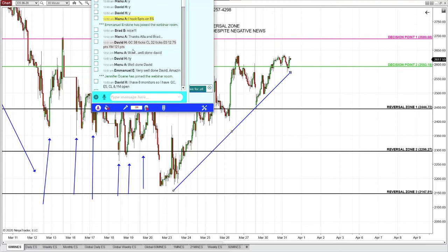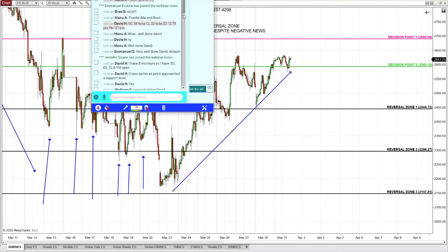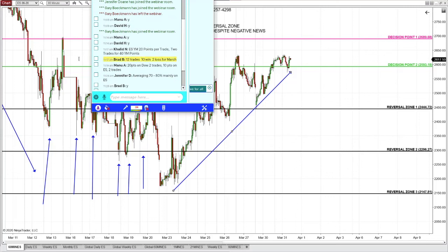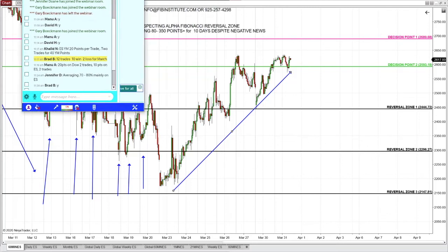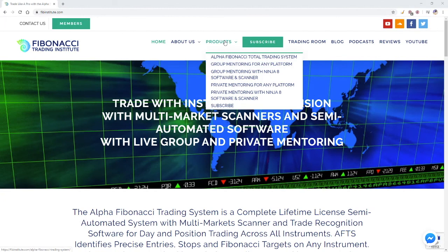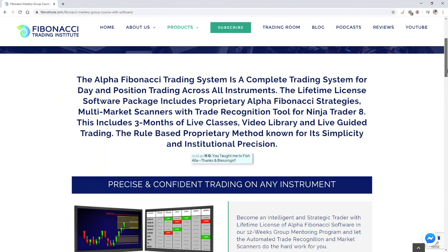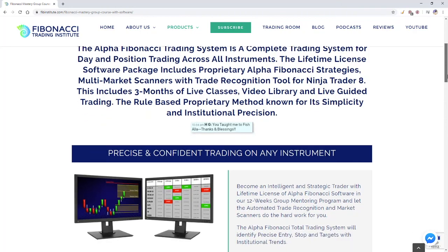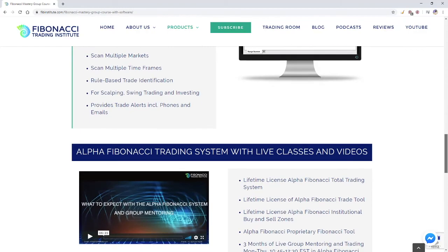From gold to oil, to Dow, to Euro, to pound, to any instrument you choose to trade — you decide, choice is yours. This is a stunning performance by Alpha Fibonacci traders spending very very little time in front of the screen. If you're ready to become a quality proactive trader and investor, I look forward to working with you. Review the details on the website and take advantage of the biggest discount ever — very few spots left. Group mentoring with lifetime license of software, private mentoring with lifetime license, extensive video library with 100-plus videos, lifetime license of software with proprietary strategies, multi-market scanner, and trade tool which includes three months of live classes.